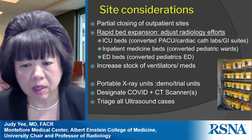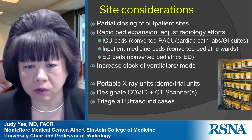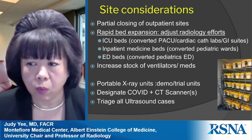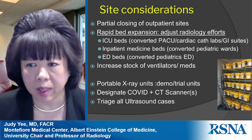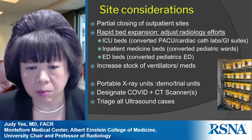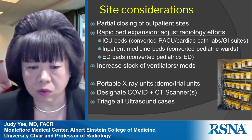There are also site considerations. As elective surgeries and procedures were canceled, there was less need for outpatient imaging, so we closed some outpatient sites. With the overwhelming number of inpatients, we rapidly expanded ICU beds, inpatient medicine beds, and emergency room beds. Our children's hospital was converted into an adult COVID hospital. Concurrently, we increased our stock of ventilators and medications for ventilated patients.